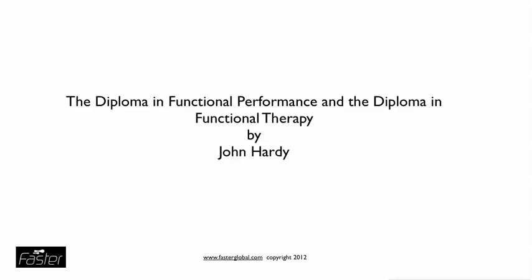Hello, welcome to the Diploma in Functional Performance and Diploma in Functional Therapy talk on why we do the things we do, why we pick our functional principles and our FASTA principles towards training, and then carrying on to look at bone motion. This course is relevant whether you're doing the Diploma in Functional Performance or the Diploma in Functional Therapy. My name's John Hardy.